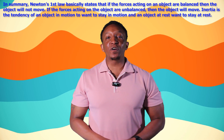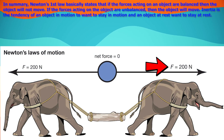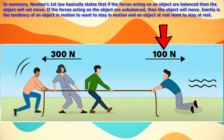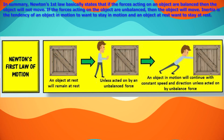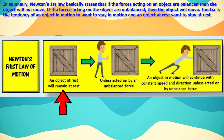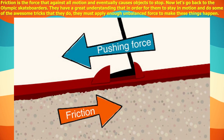In summary, Newton's first law states that if the forces acting on an object are balanced, the object will not move. If the forces are unbalanced, the object will move. Inertia is the tendency of an object in motion to want to stay in motion, and an object at rest to want to stay at rest. Friction is the force that acts against all motion and eventually causes objects to stop.